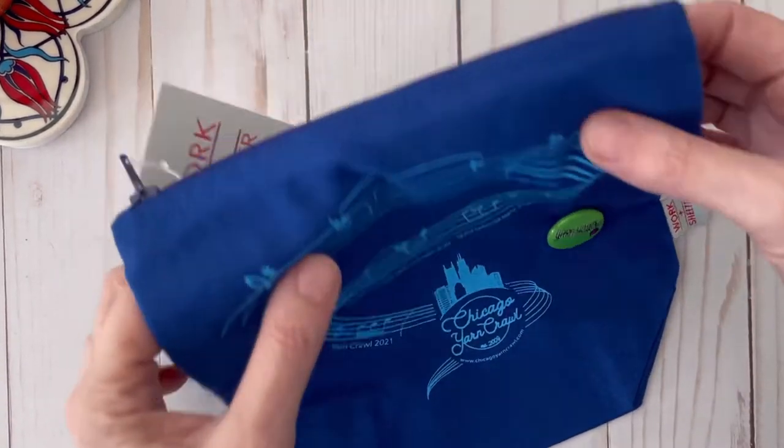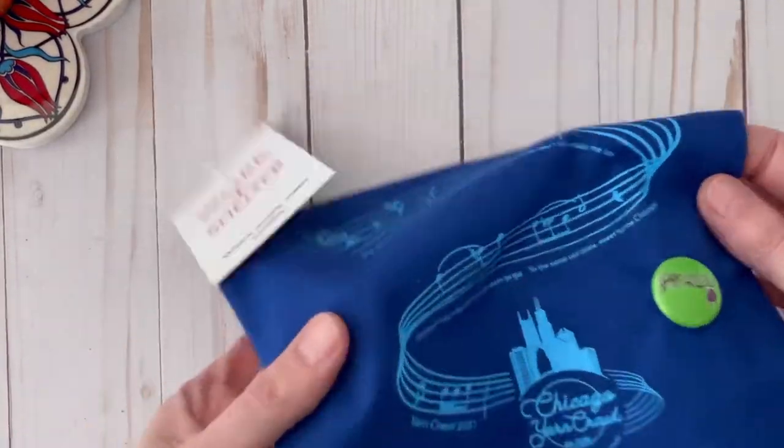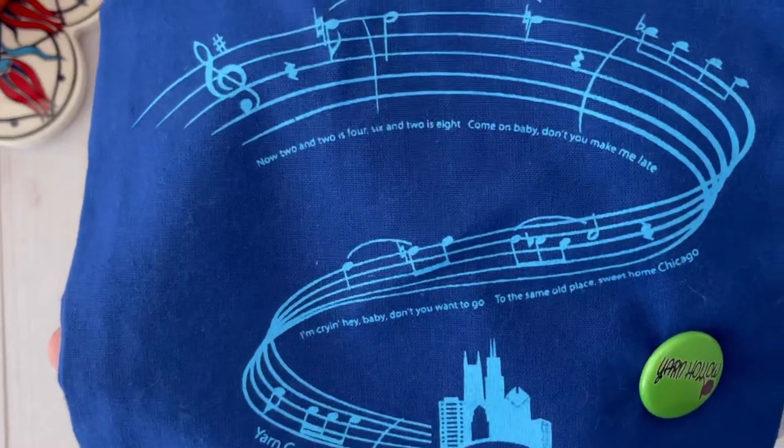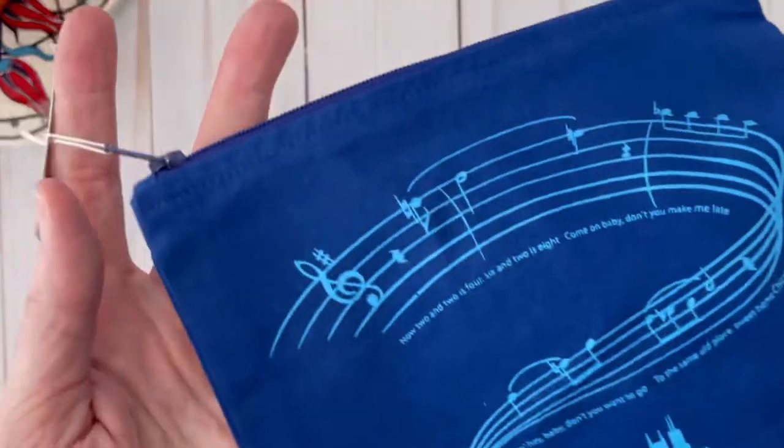I really loved this small bag that they had. This is a nice little project bag and they sell these every year. This one has a theme of 'Great Home Chicago' — it's like blues — and it says 'Yarn Crawl 2021.' And this is my Yarn Hollow pin that I was given.